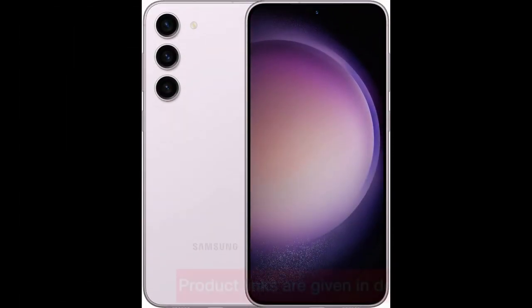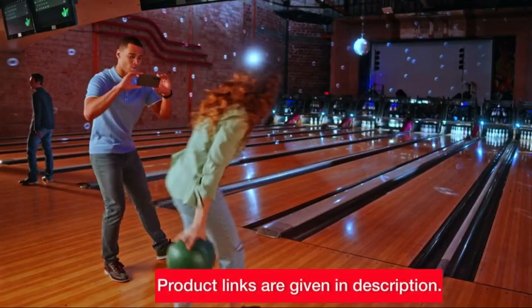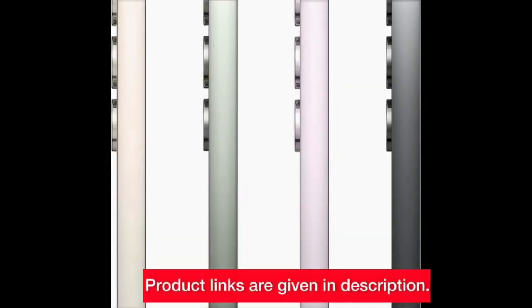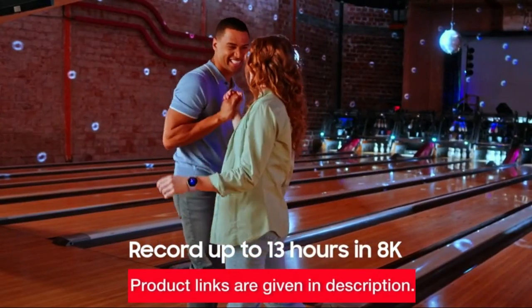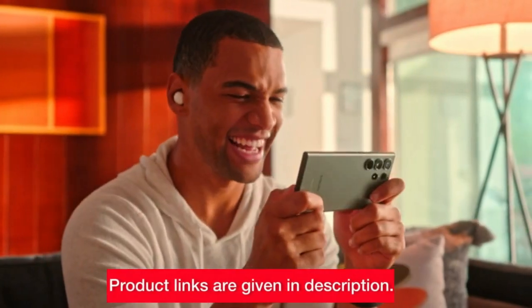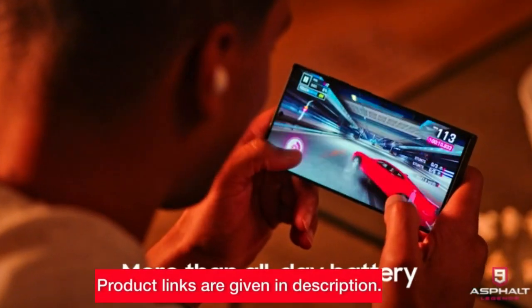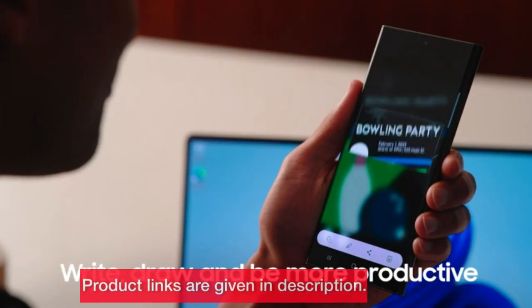Entering the world of photography, we have the Samsung Galaxy S23+. The lavender beauty with its 6.6-inch display introduces night mode, ensuring stunning photos even in low light. With a 50 MP high-resolution camera and the fastest mobile processor, it guarantees a seamless experience. An adaptive display, convenient collaboration with Google Meet, and Quick Share for hassle-free file sharing make this a perfect blend of style, functionality, and performance.